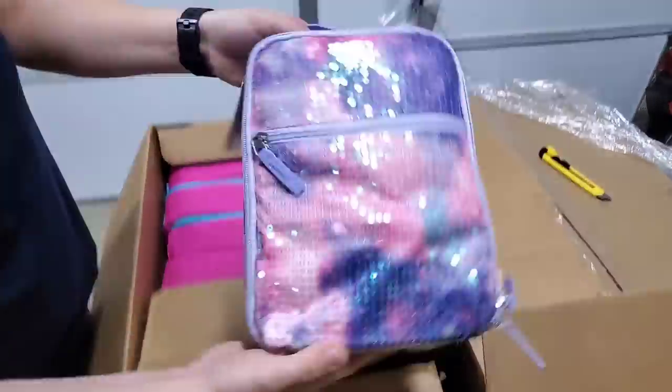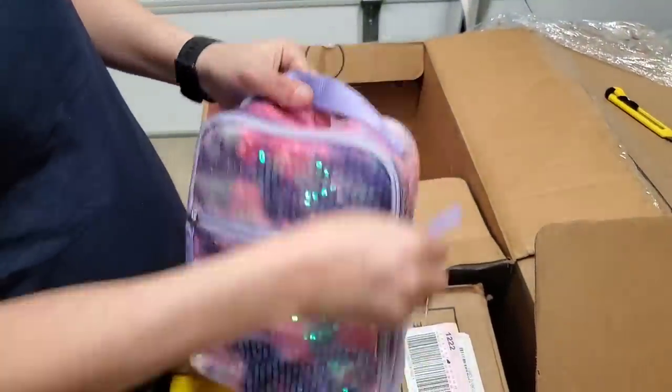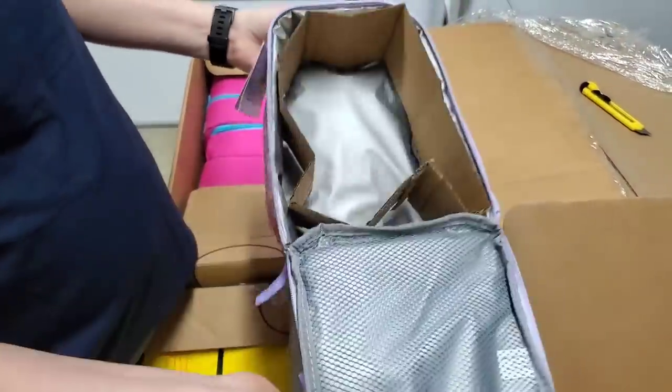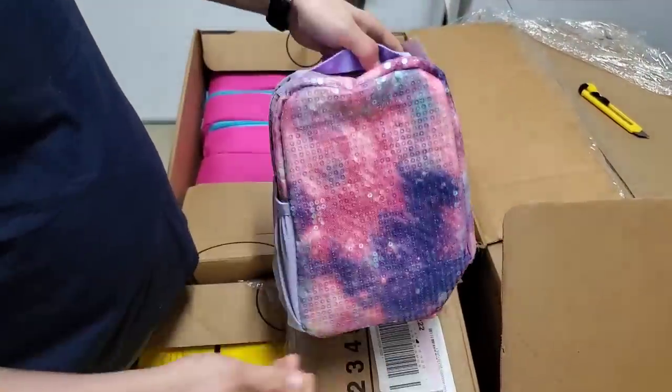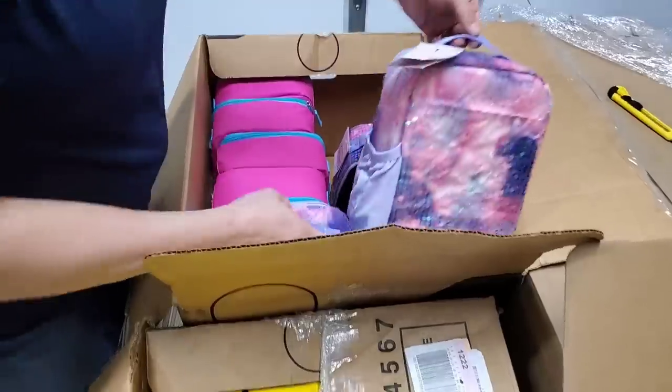Speaking of kids, we got some kids' ones. Bling! Blinged out, sparkliness. What's on the back? Anything? Nope, just sparkly. All right, so we got some sparkliness here. We got four of those.